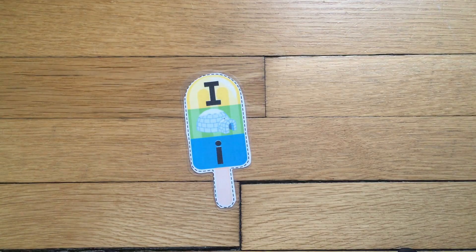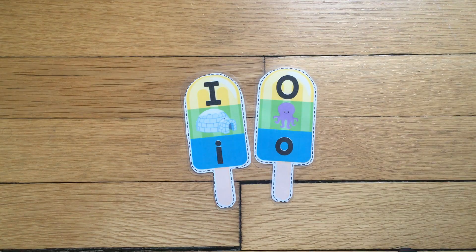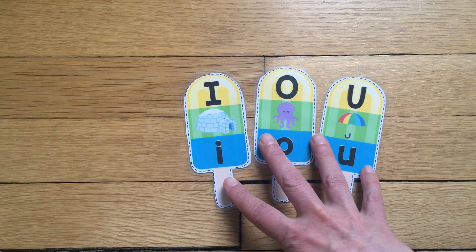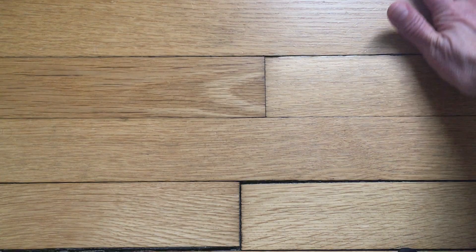These are called the short vowel sounds. So this week I am going to teach you, through Pete the Cat, the sounds for I, O, and U. Hopefully by the end of the week you will make sure that every word you write has one of these vowels in it — just do your best!